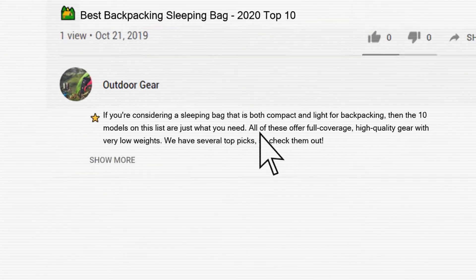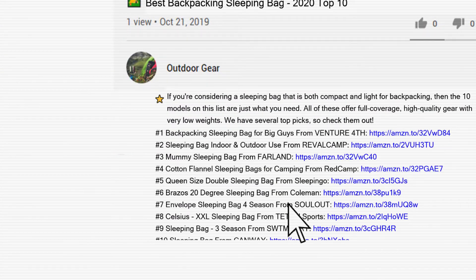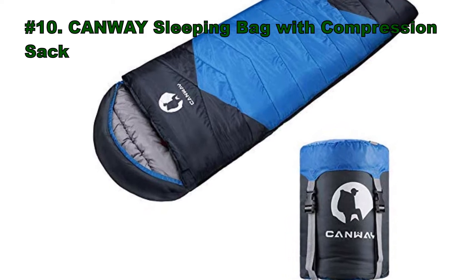Links to the products mentioned in this video can be found in the description below. At number 10, we have placed a sleeping bag with compression sack from Canway.